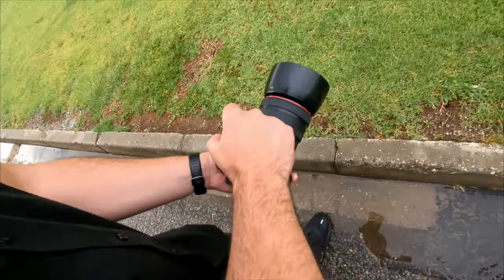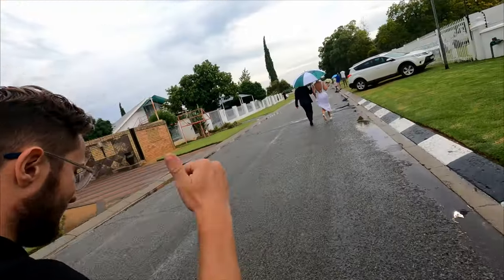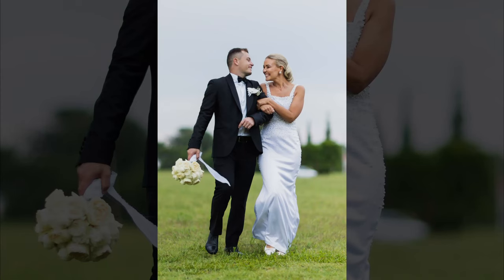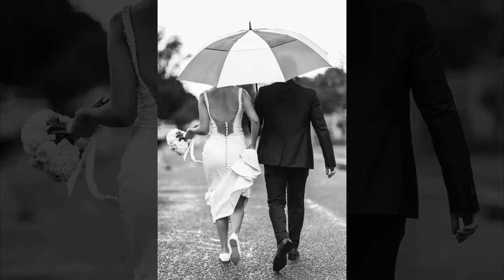We then went back to the venue and got some more photos in the streets. There was a rainbow, there was a field, and we got some nice shots there as well. Then the reception started — we don't have behind-the-scenes footage of that because it got busy, but here are some photos we got.